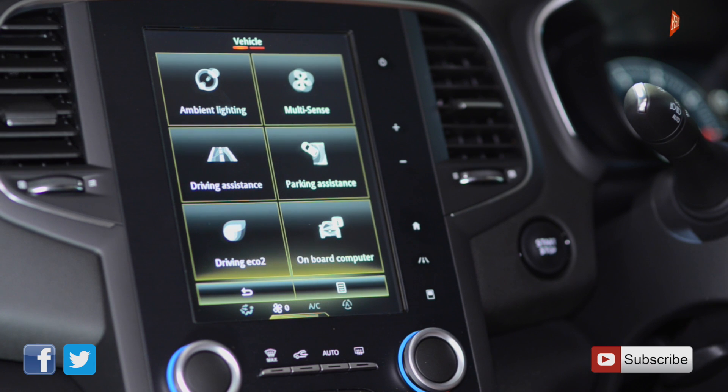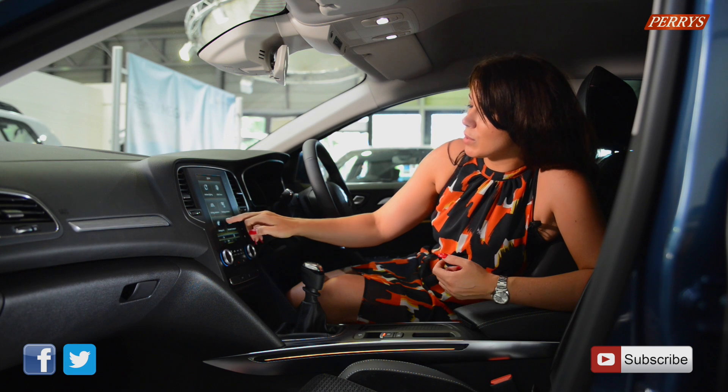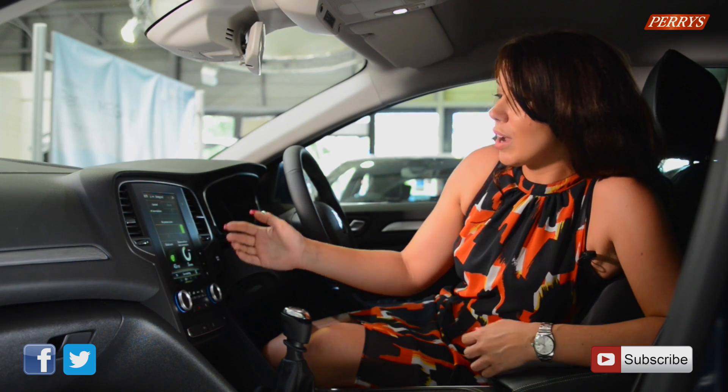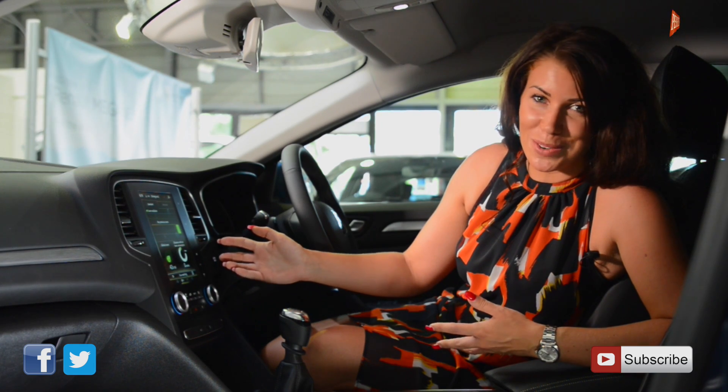Where you can go in and change your ambient lighting, your sense experience in the car, and also look at something which is called driving eco, which gives you lots of information including things like your global score and a star rating on how you're accelerating and braking and your overall driving experience.